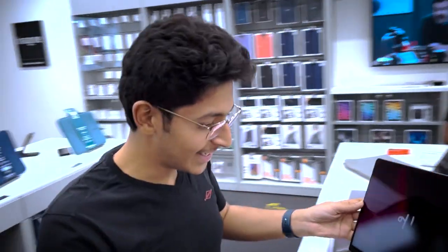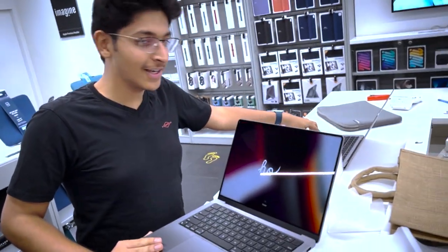So this is the MacBook Pro 14 inch, freshly unboxed. Let's go home and see exactly why I bought this and why I upgraded from the MacBook Air with the M1 chip.